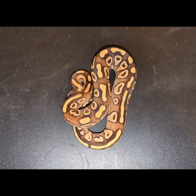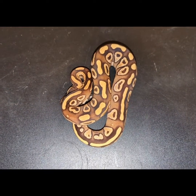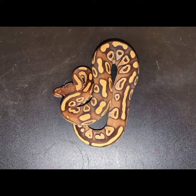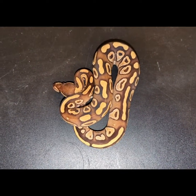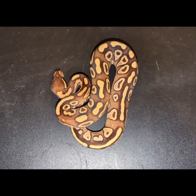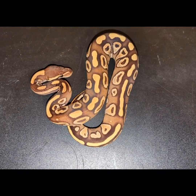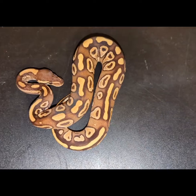This is my update on Miracle. She's from the Pewter Fader — that's her mom. And it's a Who's Your Daddy clutch. I only had a Banana Enchy Champagne possible sire or a Leopard possible sire, and neither of those genes are really in this animal. So I really think this is a cinnamon fader, and I don't know what's causing the light color change here.